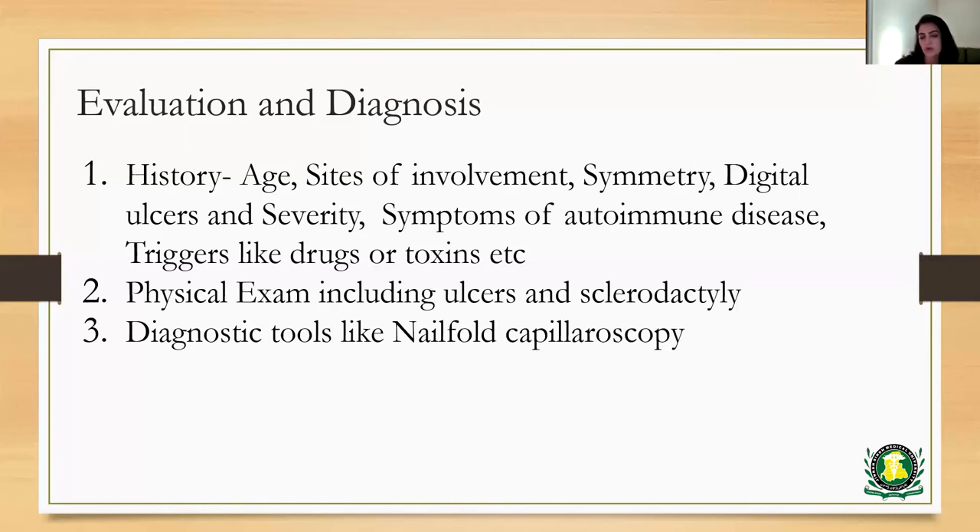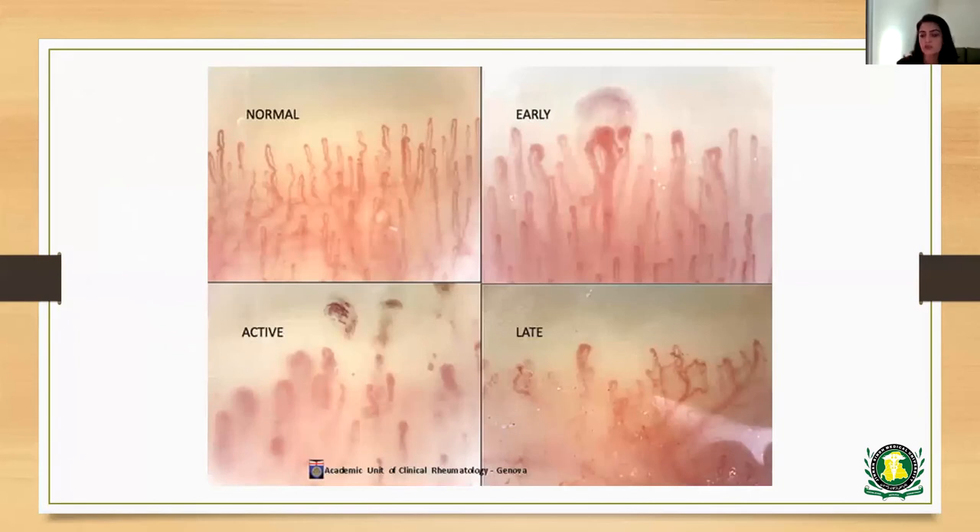On physical exam, we focus on looking for any digital pits, ulcers, sclerodactyly, inflamed joints, skin rashes, or anything that would point towards an underlying cause. Diagnostic tools like nail fold capillaroscopy can be done in the clinic at the bedside. You drop oil on the peri-ungual area and examine with an ophthalmoscope set at a diopter of 40, or special capillaroscopes can be used. In normal findings, you will have a very symmetric appearance to the capillaries, but as the disease progresses, you would see more dilated loops and then frequent dropout, which would be more indicative of autoimmune disease.